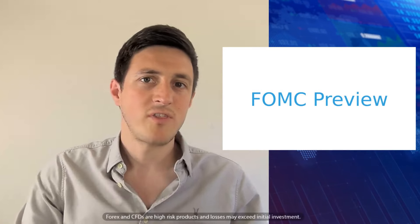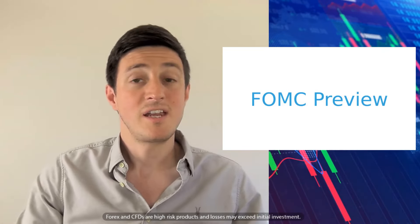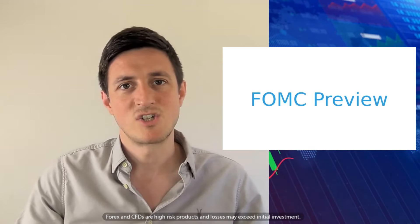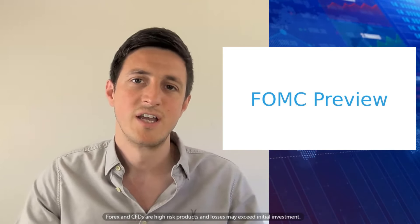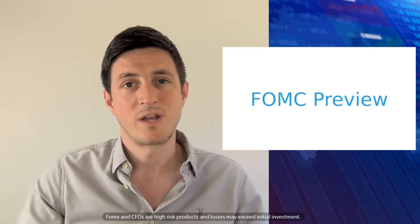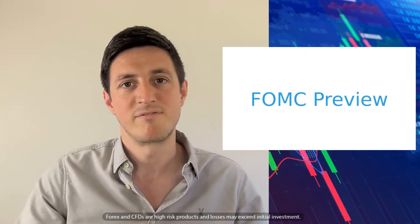Hi, my name is Josh Mahoney, Chief Market Analyst at Scope Markets. We've got the FOMC meeting coming up this week on the 31st of July and we're seeing out the month in somewhat interesting style. Ultimately, it looks like the FOMC are essentially going to pass the buck, kick the can and move on to September. And that's where everyone's really looking for potential action from the FOMC.